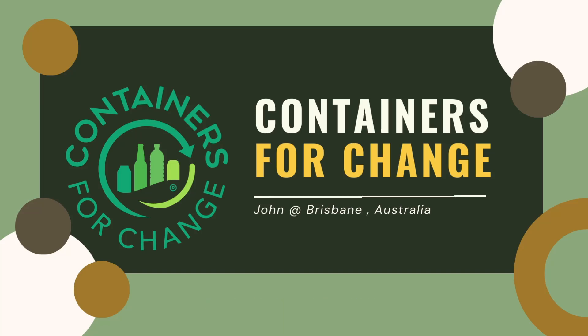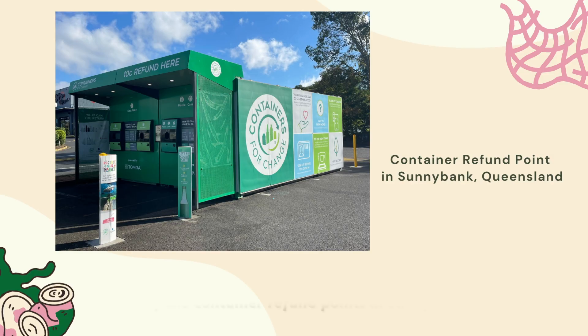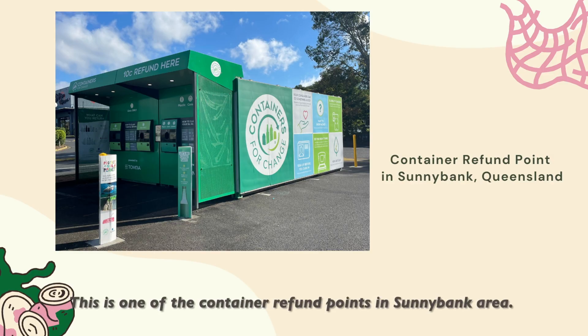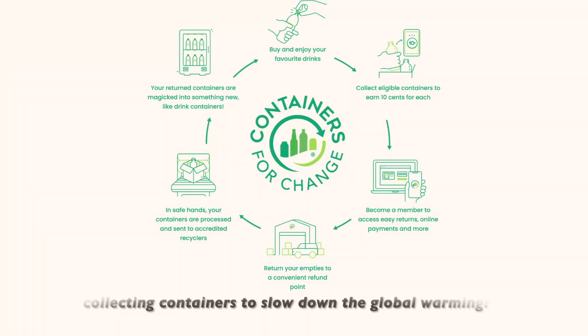Containers for Change. Have you noticed container refund points near your house? This is one of the container refund points in the Sunnybank area. Do you know you can make a difference through collecting containers to slow down global warming?